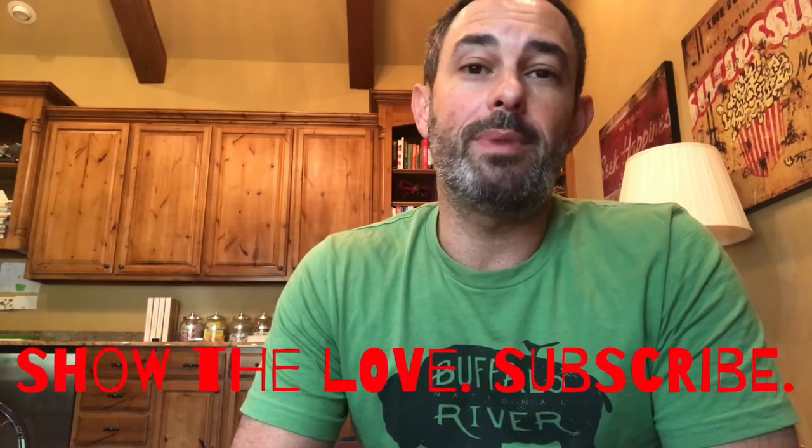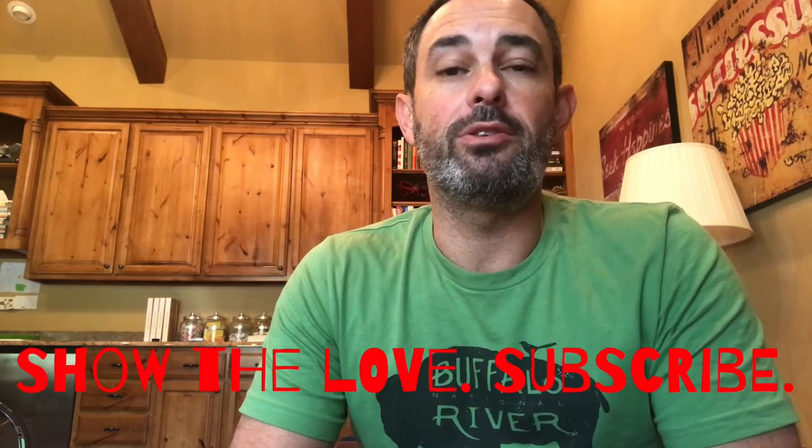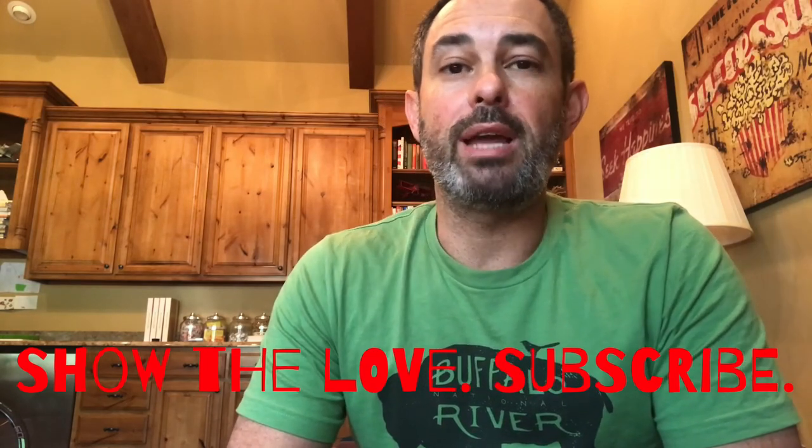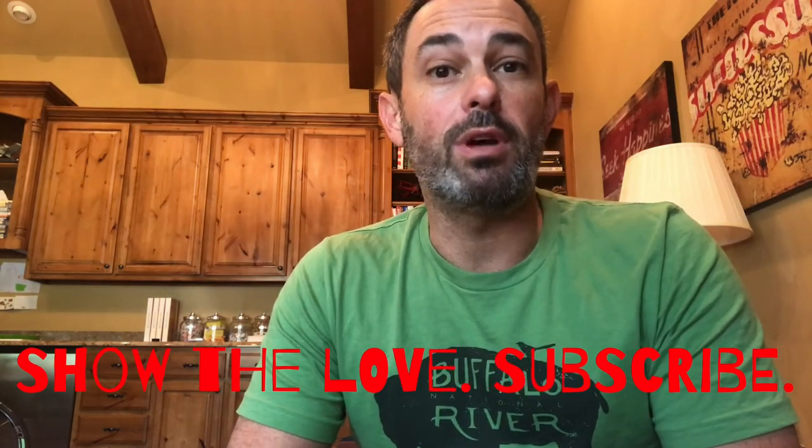If you want these pants, you have to buy them from Montbell. They're available on the Montbell website — I've included a couple of links in my video description. I hope that gives you something to think about. Please subscribe to my series, I really appreciate those subscriptions. There are plenty more two-minute ultralight backpacking gear reviews on their way.